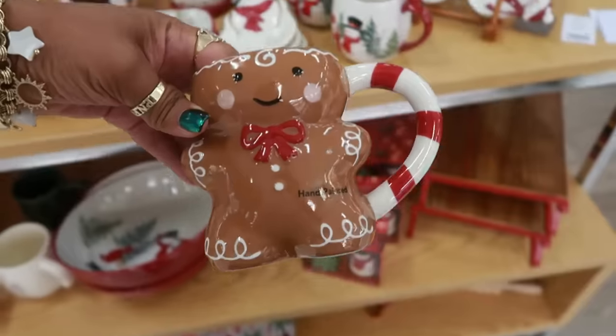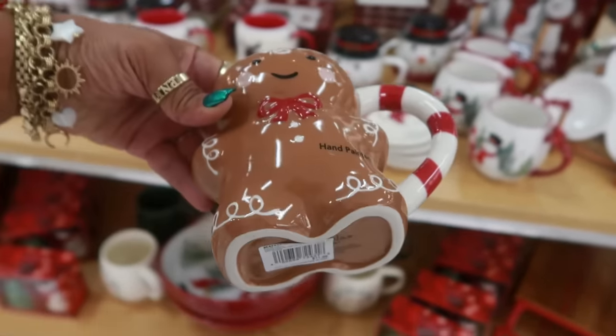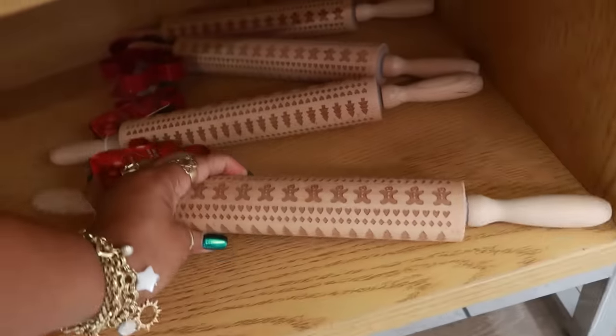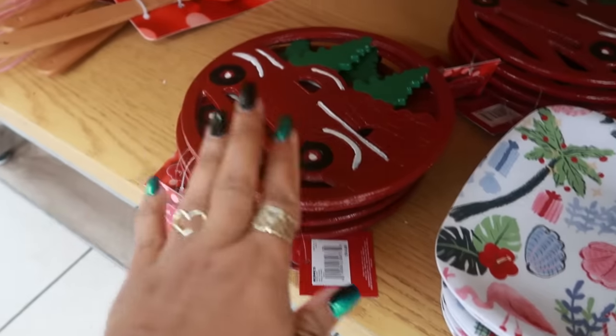Let's look at him first. Oh, this is cute. It looks like one of the ones I already have, so I'm going to pass, but this is $12. This rolling pin with the gingerbread man on it is $17. And this one is $9.